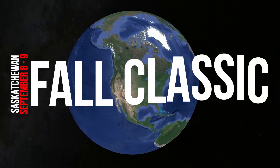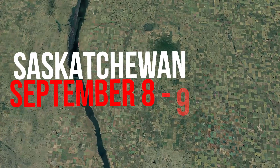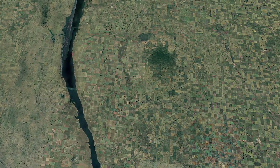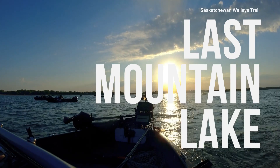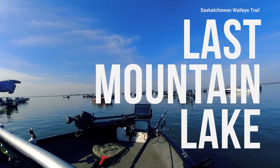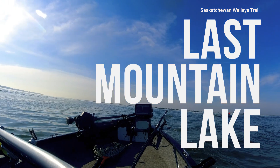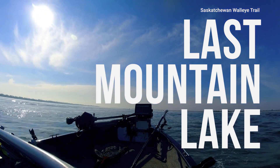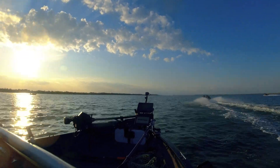To finish the tournament trail season off, we're going back to Last Mountain Lake for the Fall Walleye Classic. This is considered to be the wrap-up tournament of the year, where prizes and year-end awards are handed out to the trail participants. Unfortunately, this year Mike and I didn't win any of those awards. However, we did win an amazing door prize, probably worth over $1,000, so we were really grateful for that.